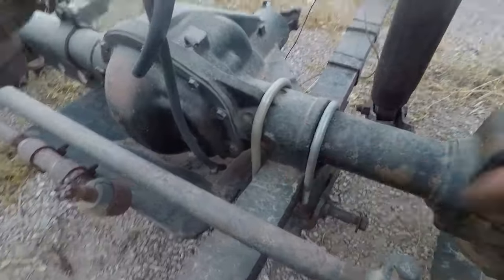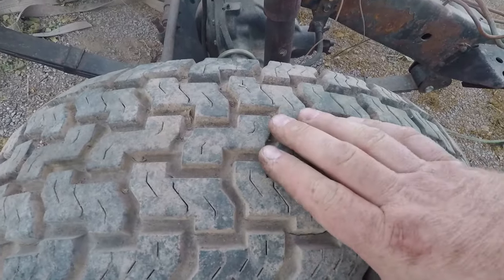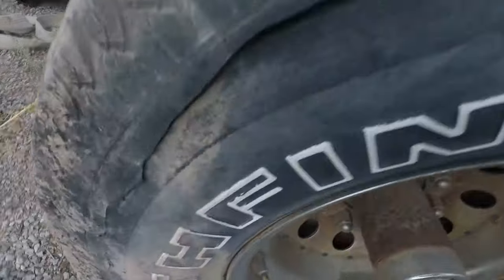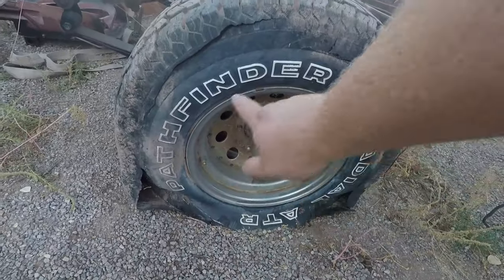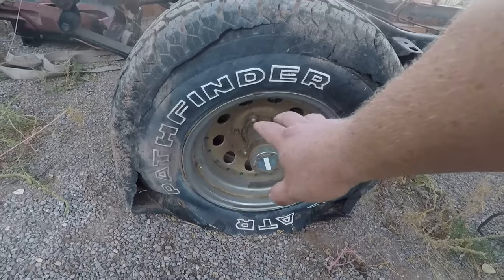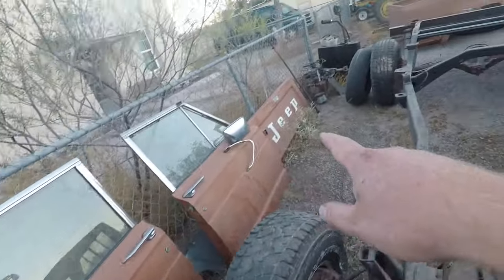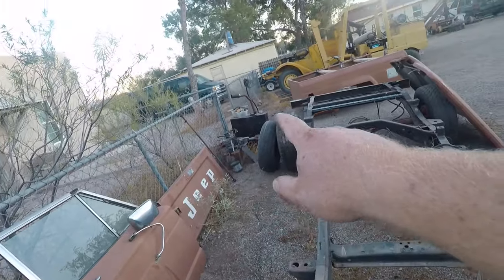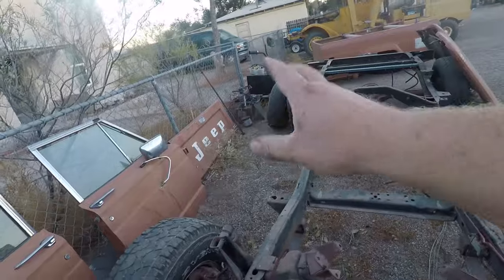The tires have really good tread — they don't look worn at all, but the sidewalls leave something to be desired. Old 80s modular rims, rusty of course. I've got doors, both of them, a tailgate, another gas tank, more heater stuff, and some random things I don't know what they are.